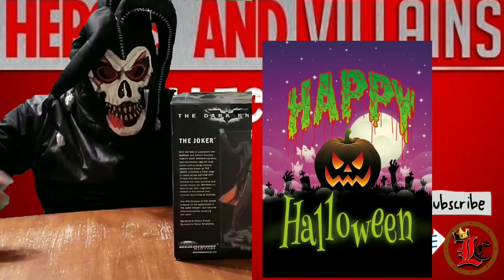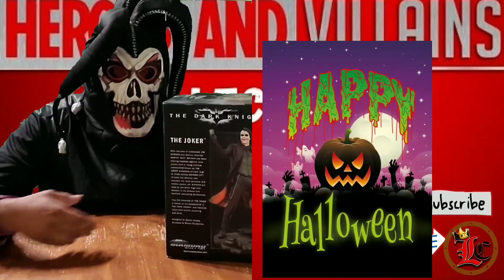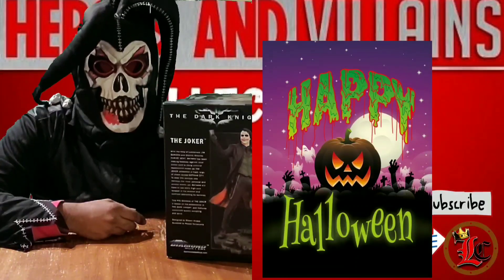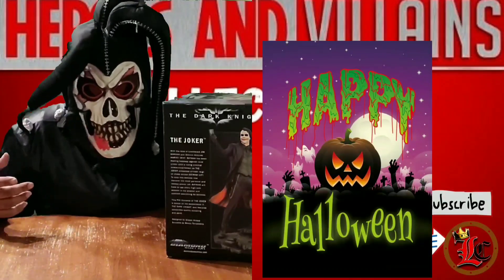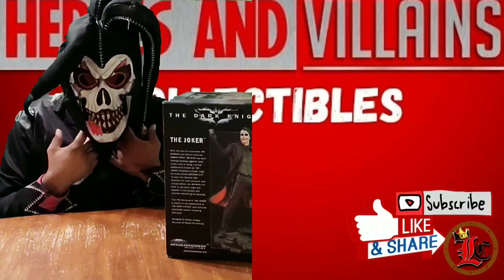Happy Halloween! Welcome to another episode. You guys can't hear me in this mask - I can't do the show in the mask. You guys can barely hear what I'm saying, I can barely hear myself. I'm gonna have to get this off.